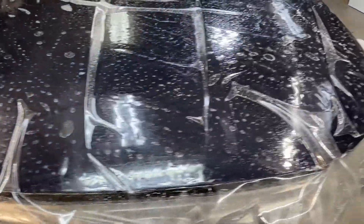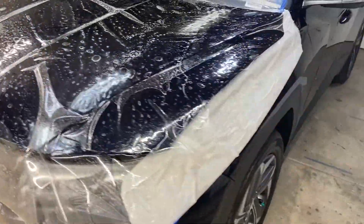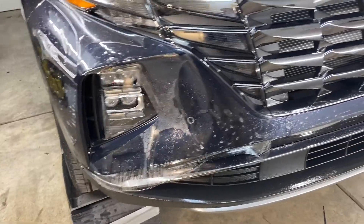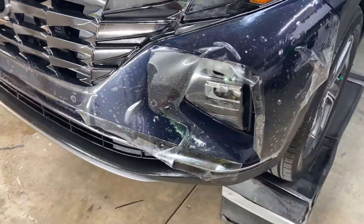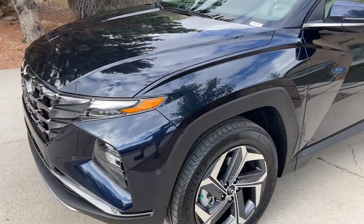This is Anthony with Santa Fe Clear Bra. Here is a 2022 Hyundai Tucson Hybrid. We did the full hood, the front bumper, as well as the partial fenders, and all those little headlight sections.